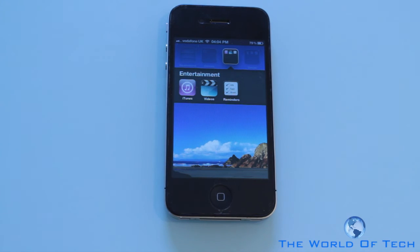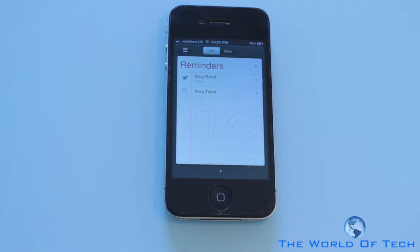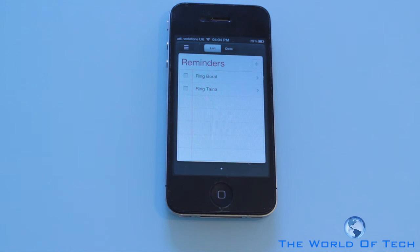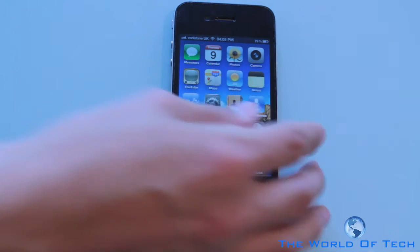Another new application besides Videos is Reminders. It's something I'm not personally going to use much — I would have preferred it integrated into the Calendar application. Things are easily ticked and unticked. Once the full version is released you're going to be able to set reminders using GPS — for example, just before you leave the country the phone will let you know you've got to ring your mum. It's a nice integration but it's not life-changing for me.